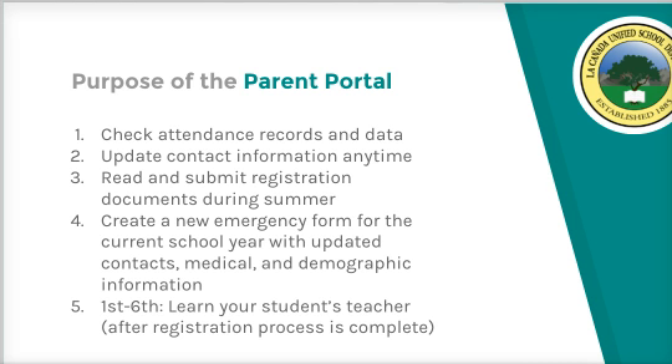New this year, once online registration is complete, we will release teacher assignments for 1st through 6th grade. Kinder placement cards will be mailed home.